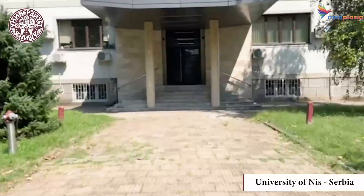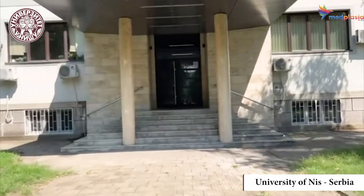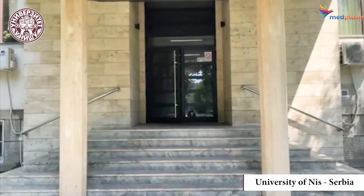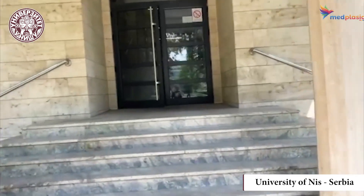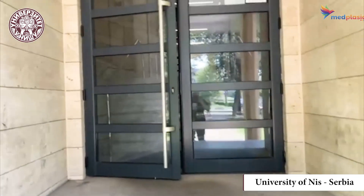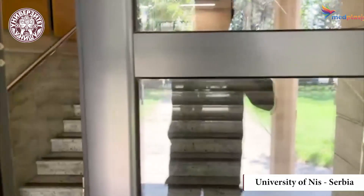So guys, now I'm going to show you the inside of the university, just a brief look. I can't really talk inside the university, as it could be disturbing for many students who are studying, especially now for the exams — it's the exam period. So let me show you briefly how we enter. We will open our doors and enter our beautiful university from here.